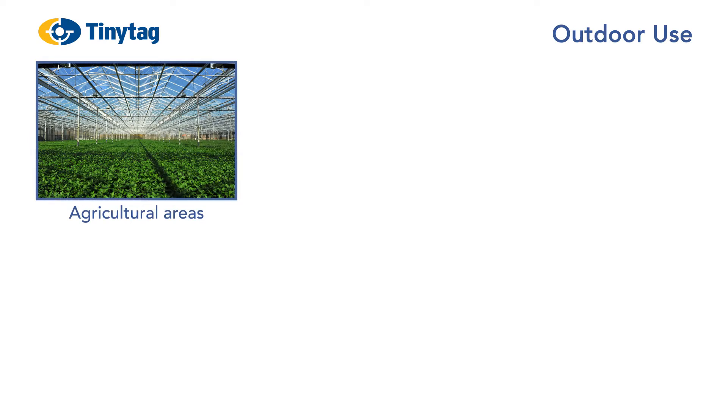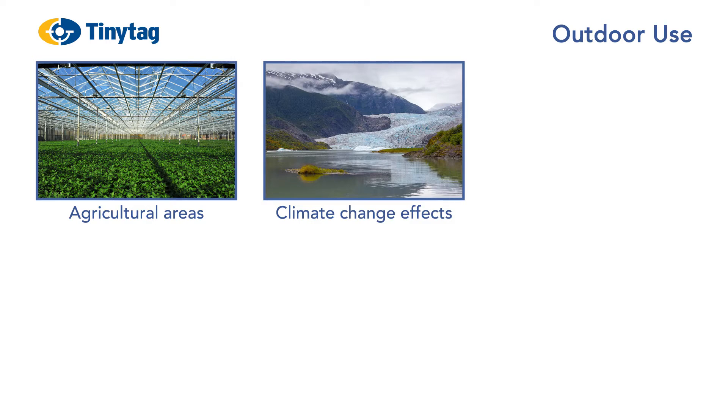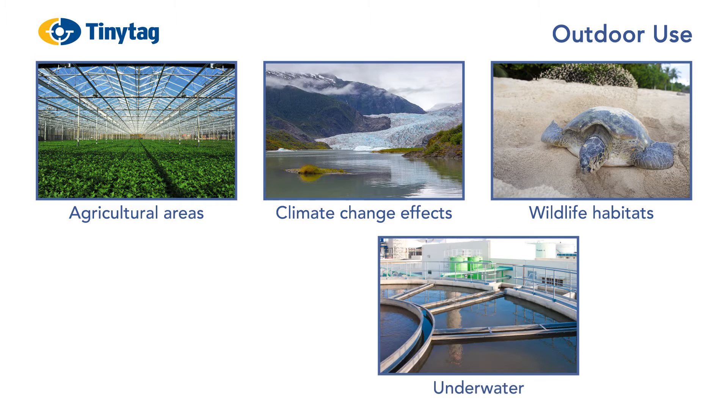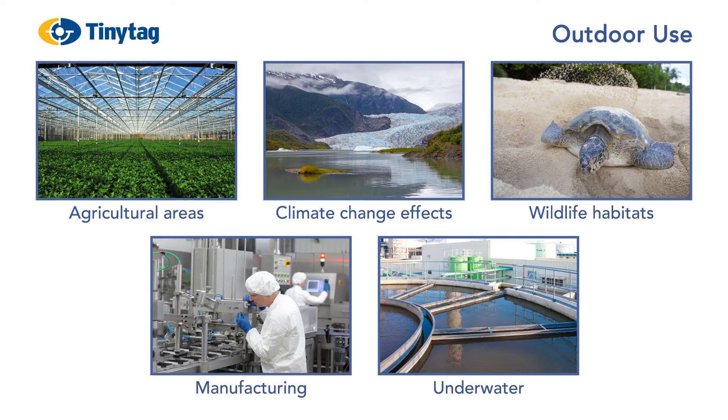Loggers for outdoor and industrial use are rugged and waterproof. They typically monitor environmental conditions in agricultural areas, climate change effects and in wildlife habitats. Some are designed for prolonged periods under water. In industry, loggers are used in manufacturing and process applications.